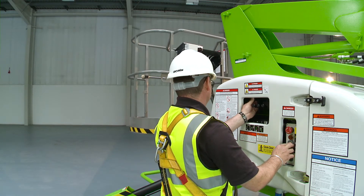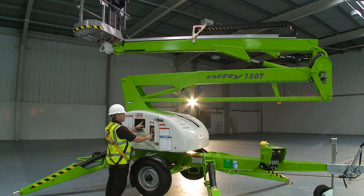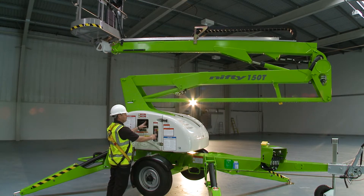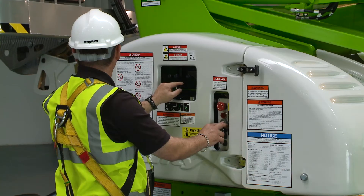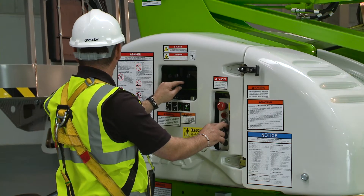As well as the controls in the cage, there are also controls at the base. These provide a safety backup for the operator and also allow the booms to be raised from the ground for security or maintenance purposes when the machine is not in use.